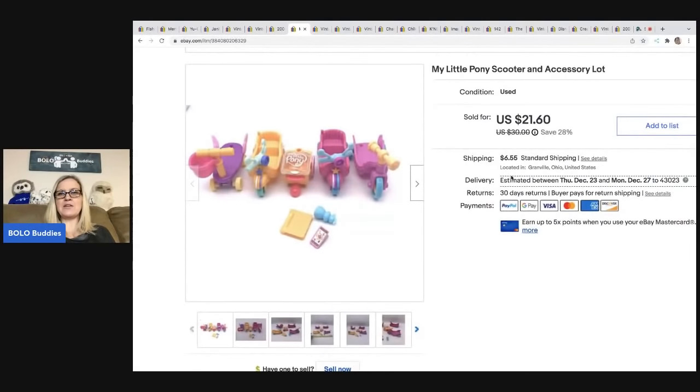The next item: My Little Pony scooter and accessory lot. I got this at a thrift store and my cost of goods was about a quarter because it was in a lot of toys. I sold this for $21.60 and the buyer was all in for $30.25.